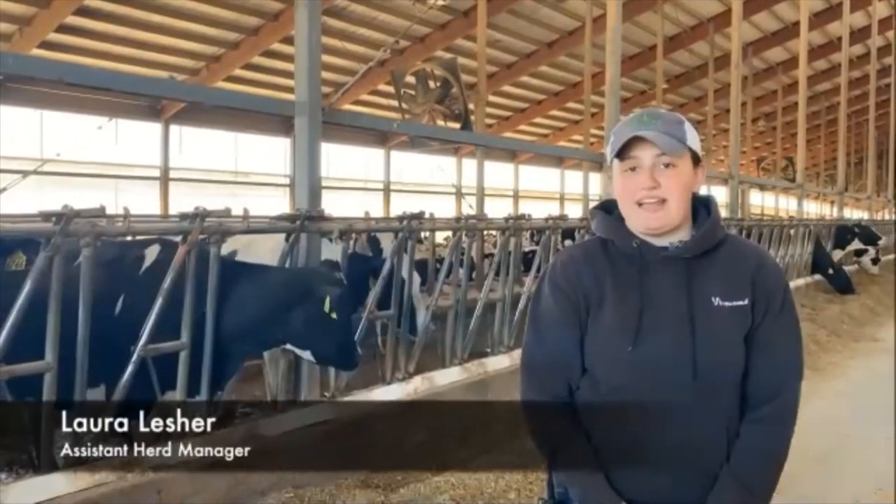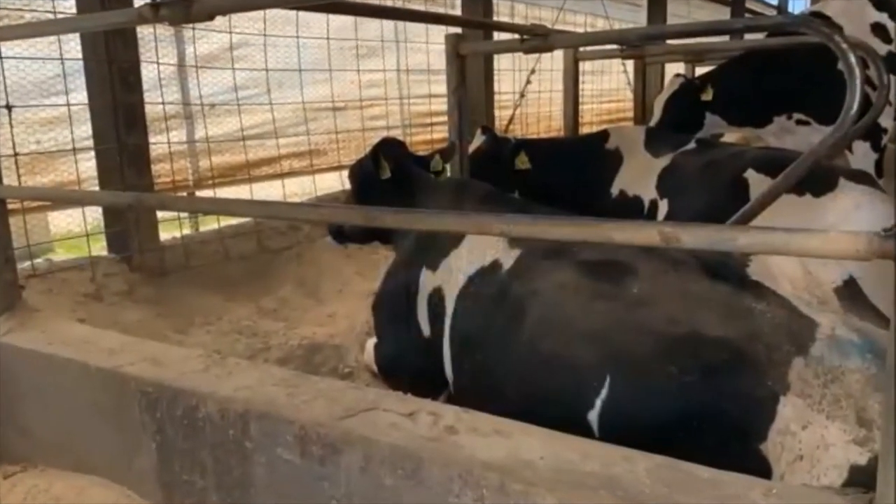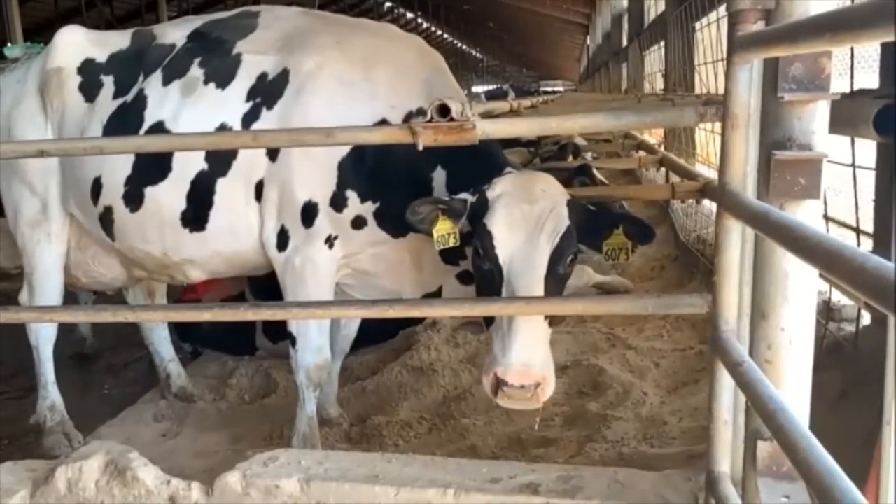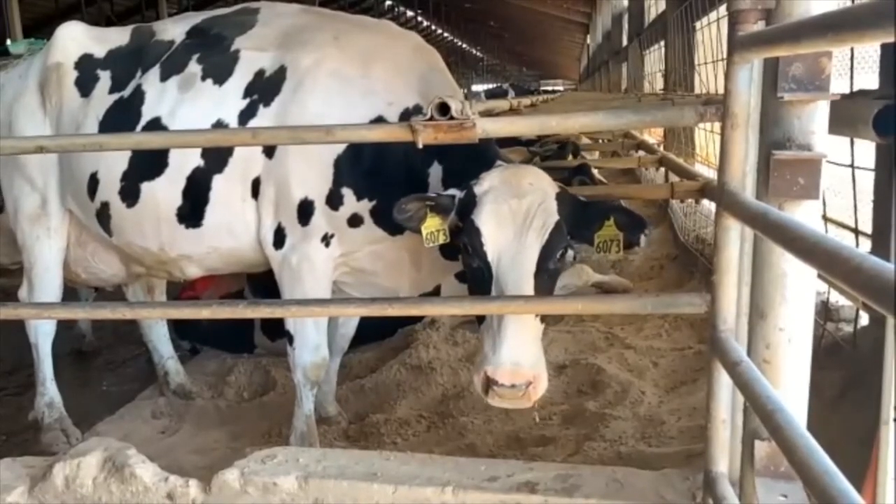On average, a cow will lay down for 14 hours. Our cows sleep on fresh sand, and every day — three times a day — their beds are cleaned and essentially set up just like ours are at home.